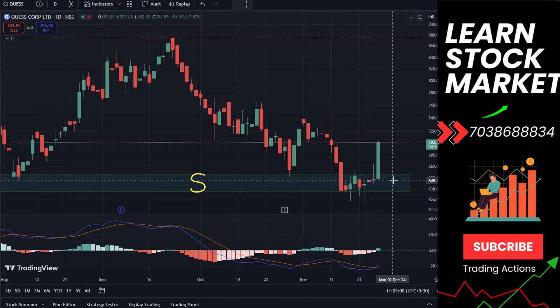In case this support zone breaks down, you can see a fall in the stock. Otherwise, there will be a 70% chance you can see the stock move up from here.